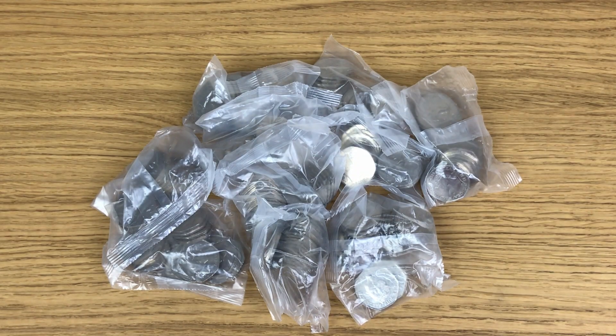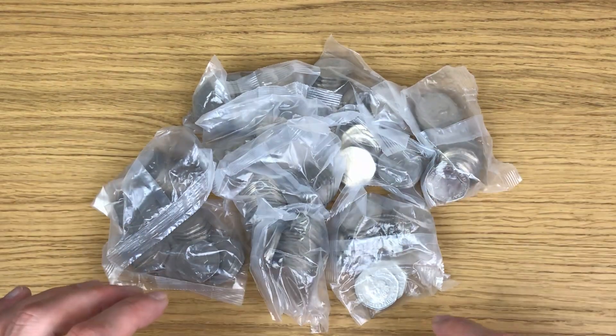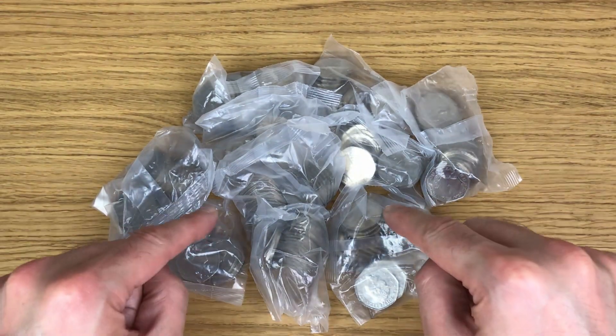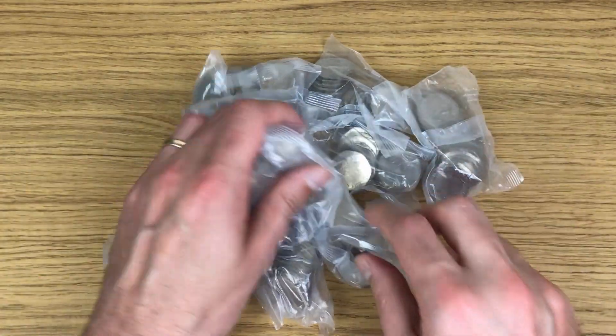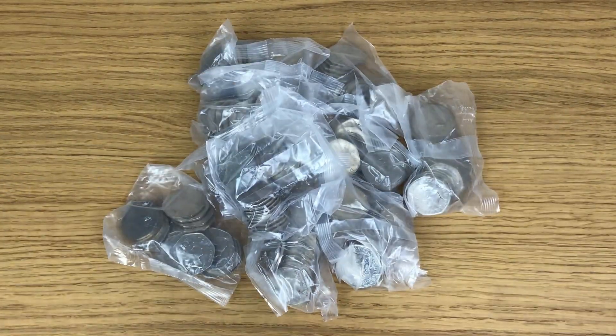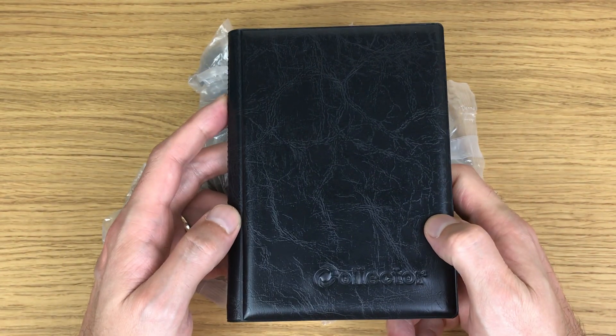Welcome back to another coin hunt, checking out my usual £100 worth of 50 pence coins. The exciting thing about this week is these are sealed bank bags - all of them. Really excited to get into these. I think that sealed bags are better, but we'll see in a second.